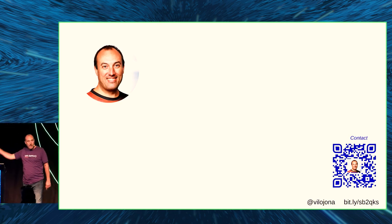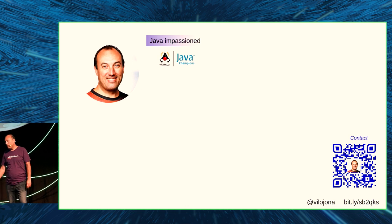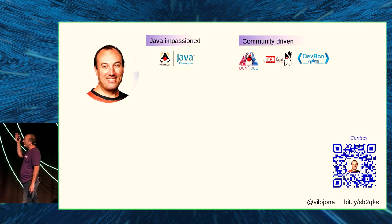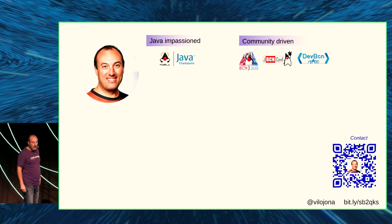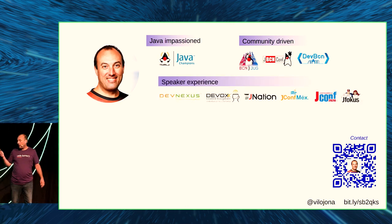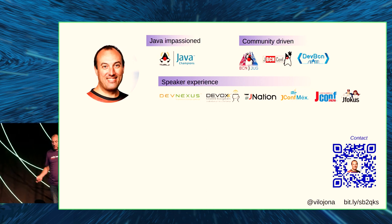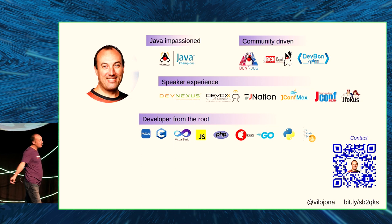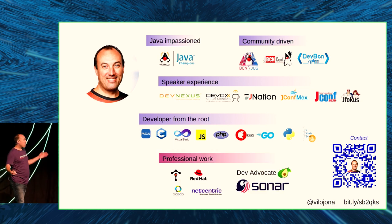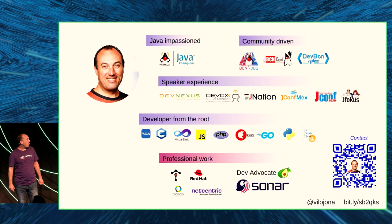You can get my contact by scanning that QR. I'm a Java Champion, involved in the Java community since 2012. I'm one of the leaders of the Barcelona Java User Group since 2012, and co-founder of JBCN Conf, last year with more than 1,000 attendees, now rebranded to DevBCN. I've been speaking at several conferences and I've been developing for more than 30 years with lots of different languages. I've worked for Red Hat, Tetrate, Okada Technology, NetCentric, and now I'm developer advocate at Sonar.